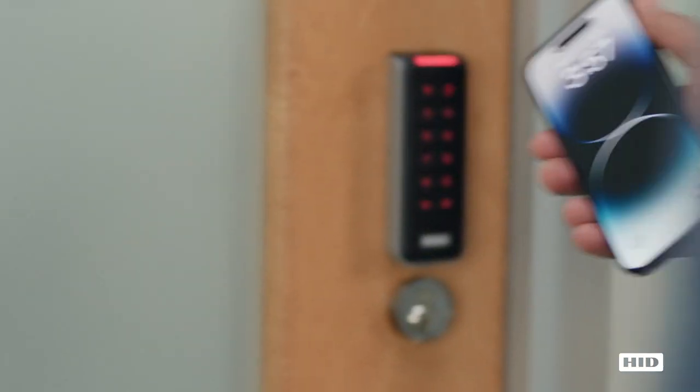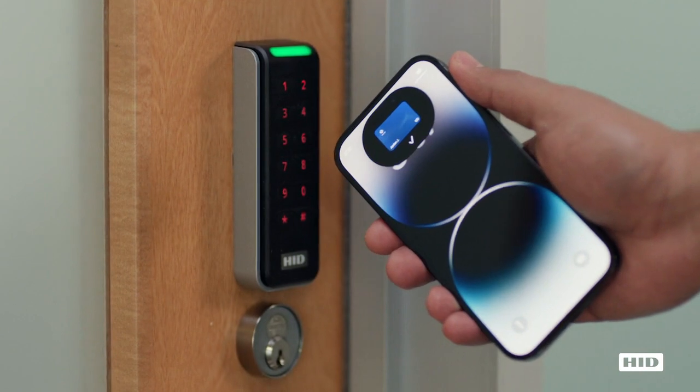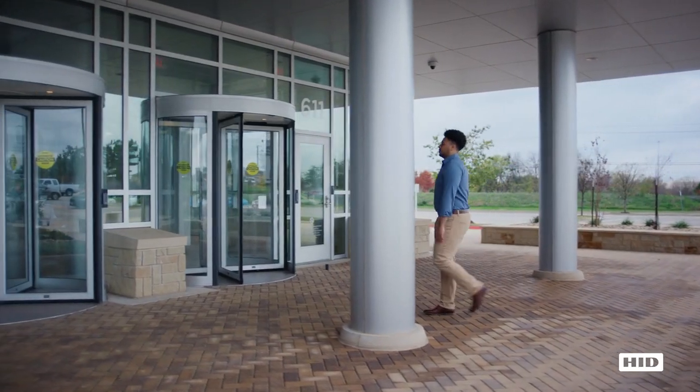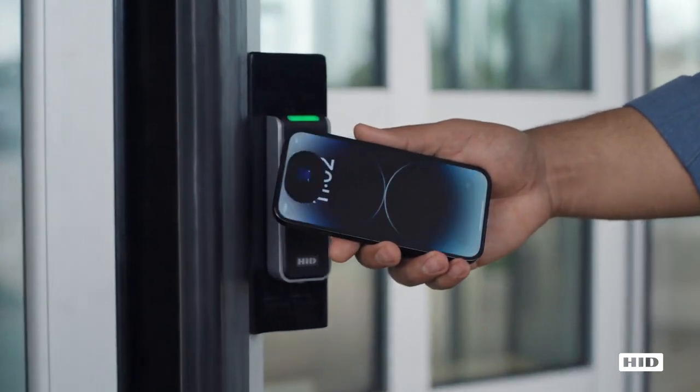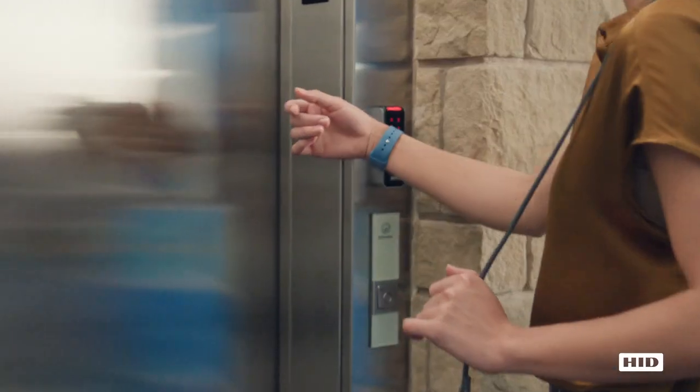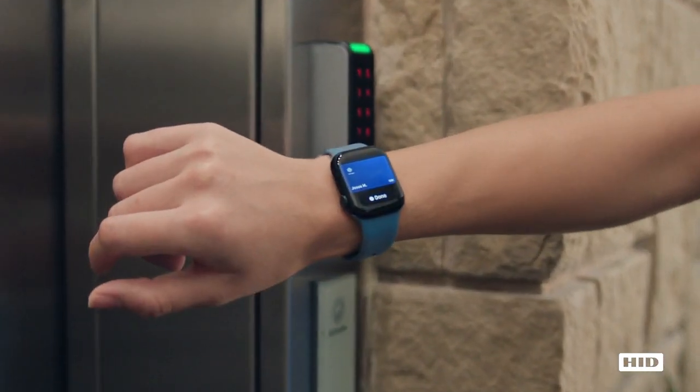Introducing Employee Badge in Apple Wallet, now available from HID. Using their iPhone or Apple Watch, employees can now easily and securely access their workplace — from offices to elevators.